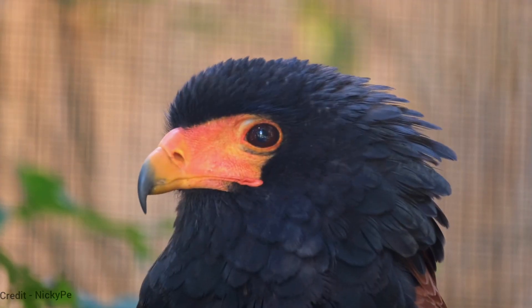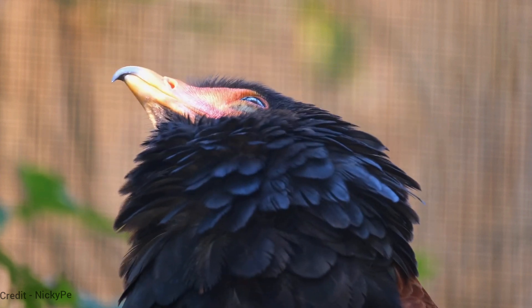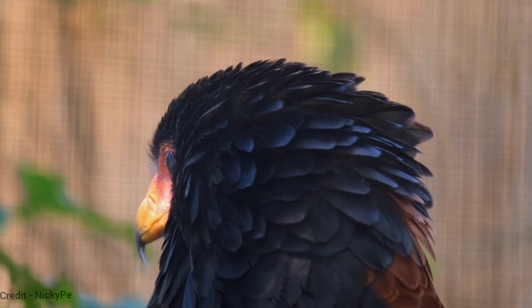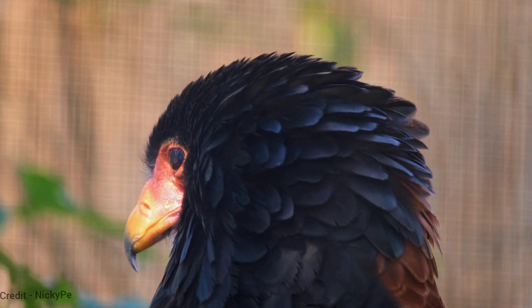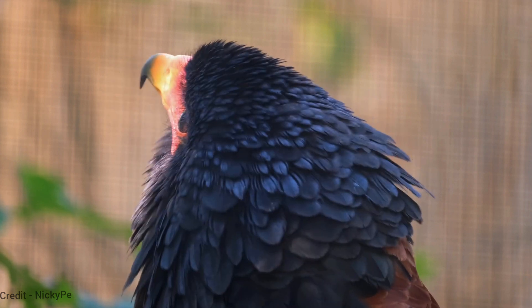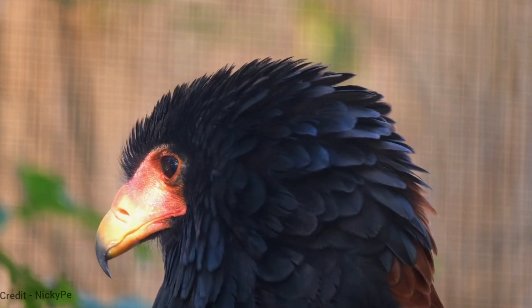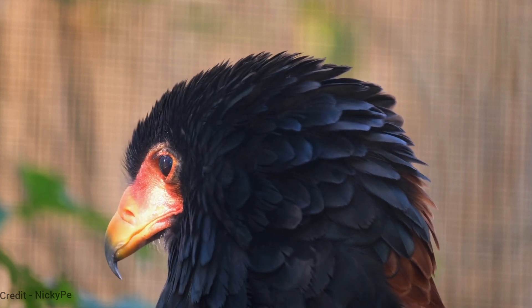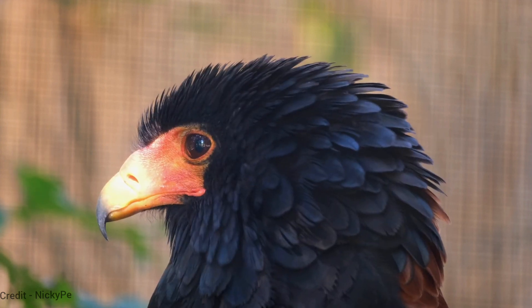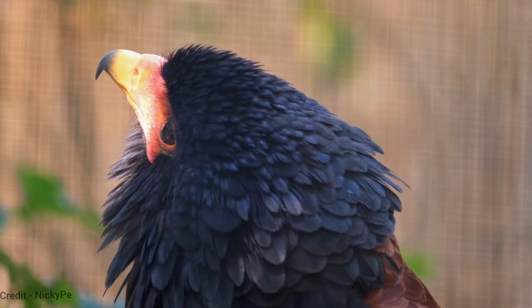The jester bird eagle, Harpiholiatus coronatus, is a large crested eagle found in the rainforests of Central and South America. It is the largest eagle in the Americas, with a wingspan of up to 2.5 meters (8.2 feet). The jester bird eagle is a carnivore that feeds on a variety of prey, including snakes, monkeys, and sloths.